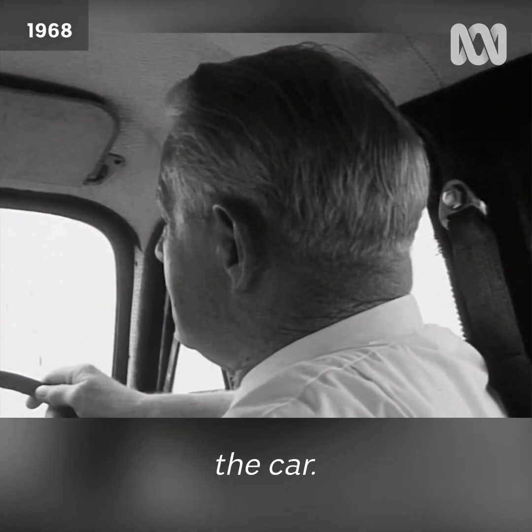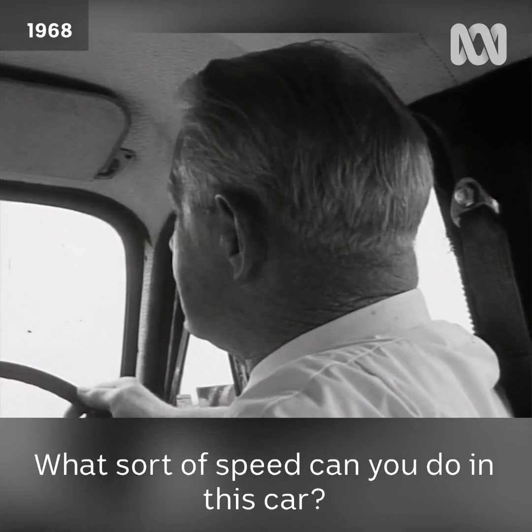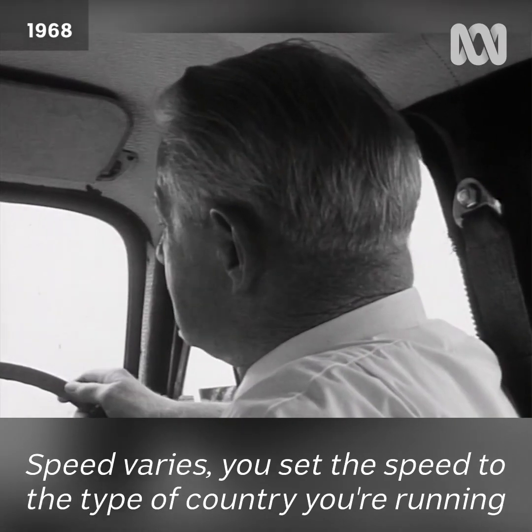How do you charge it up? Just plug it into the wall — there's a charger built into the back of the car. You just plug it into the wall like an ordinary iron plug, and then it cuts itself off when the batteries are charged.